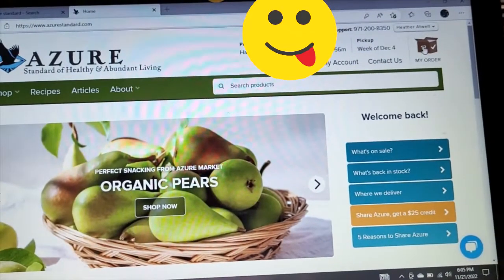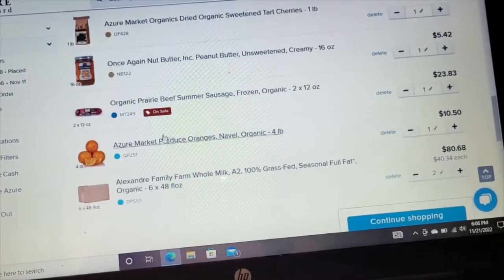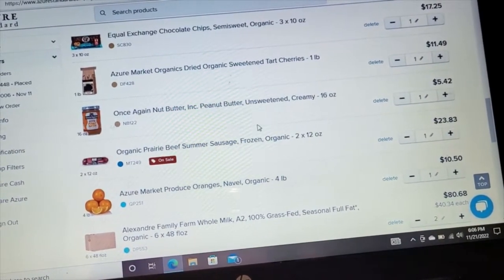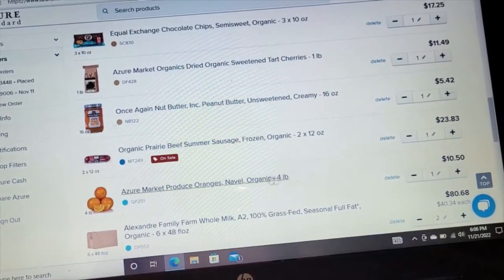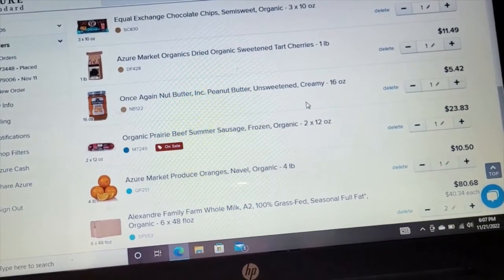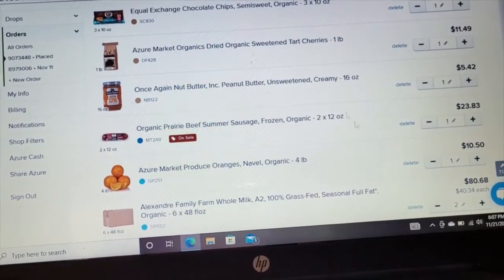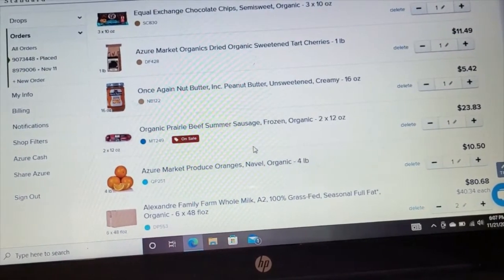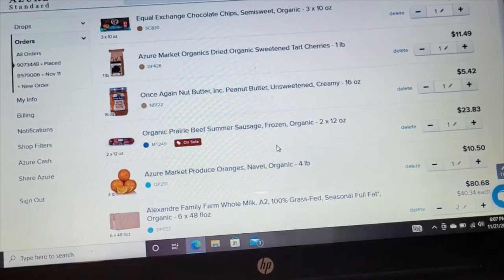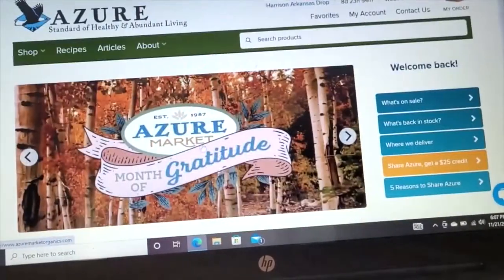This here is going to be the basic order screen. You will have your order up in the corner. One of the things you will see is that they've got little notes — I don't have an example here because nothing is out of stock, but if something goes out of stock, say the prairie beef summer sausage, I leave it on my order. What I've found is that because so many people remove it, there is still a chance that I may still get the order in.